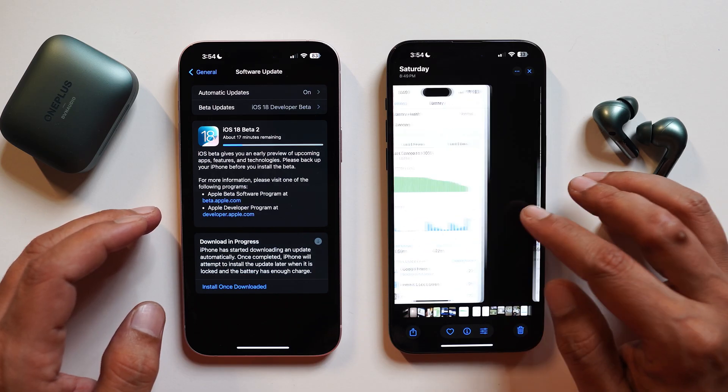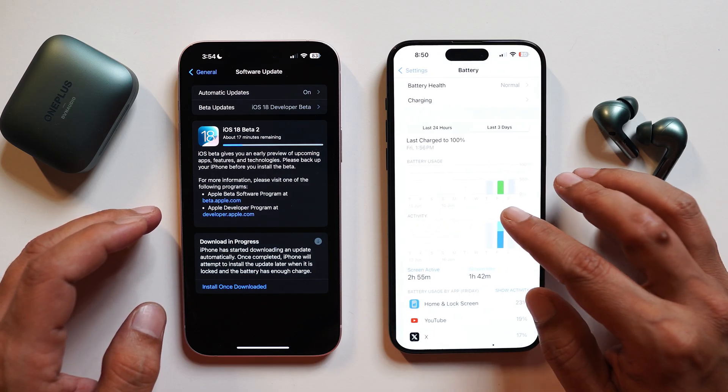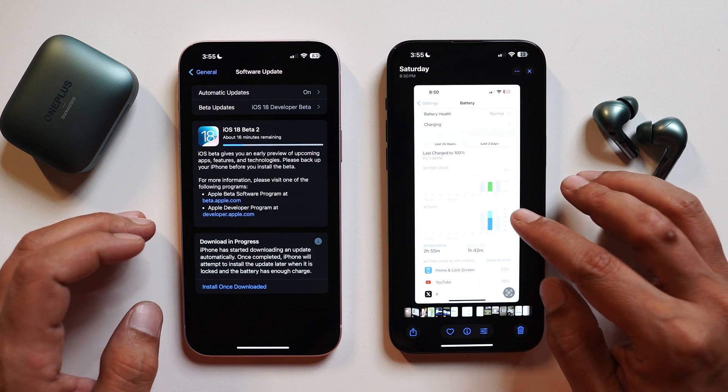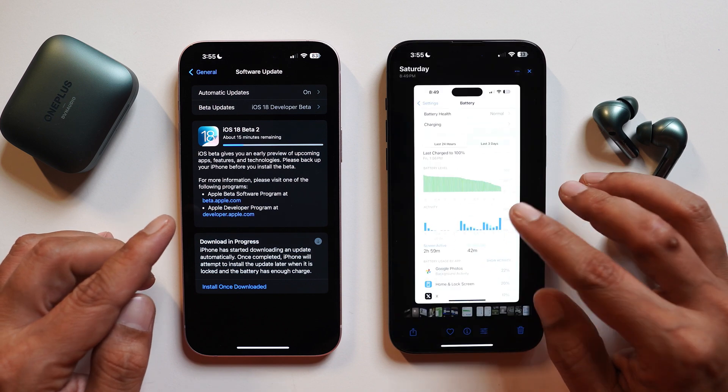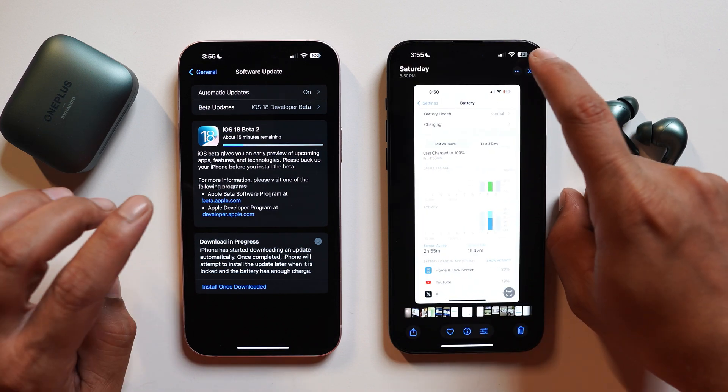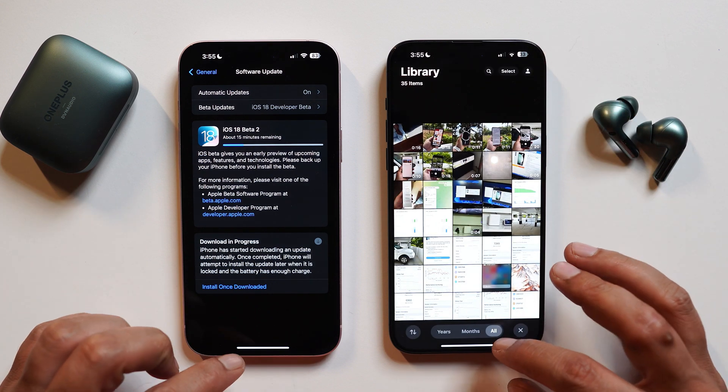Talking about battery backup, here you can see the screenshots I had taken previously when running beta 1. I was almost getting 6 hours of screen-on time on the previous build. I haven't started using this device as my primary phone yet, so stay tuned for an in-depth review where I'll keep you posted about battery backup as well and whether it has improved or not.